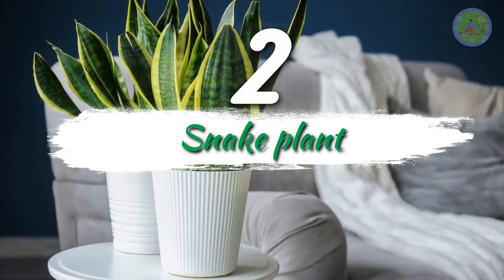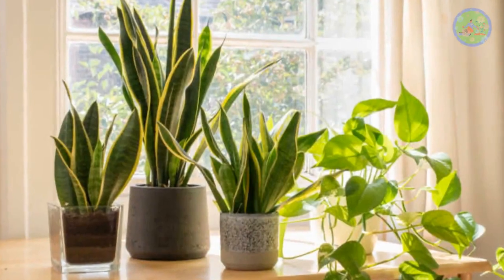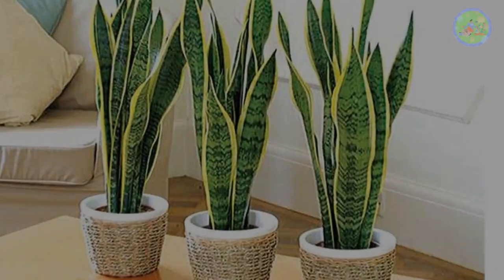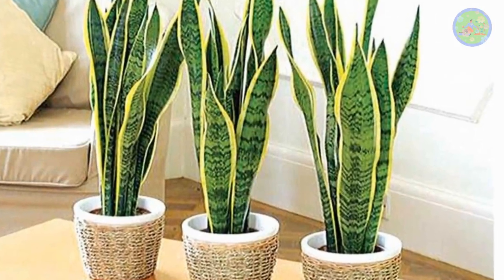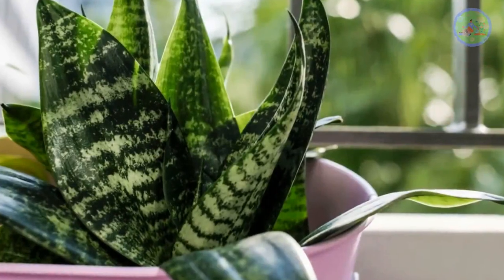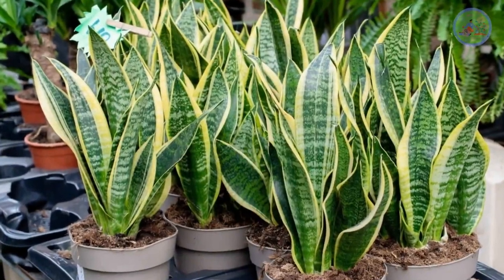Number 2: Snake Plant. Snake plants have unusual long sword-like strong leaves which grow straight out from the soil. It can grow up to 30 to 40 inches long. It is also called mother-in-law's tongue. They are the coolest unique ornamental houseplant that grows well in low light and needs less watering.